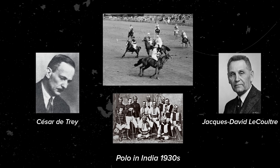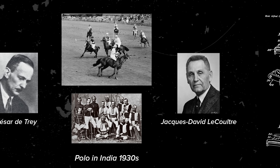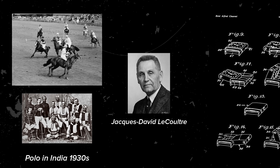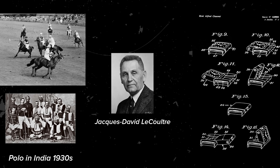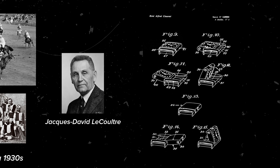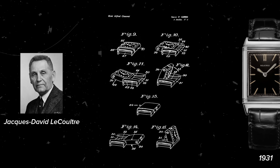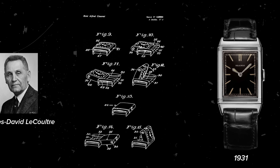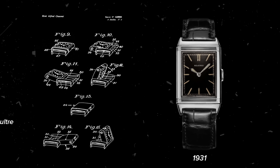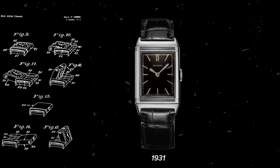César de Trey, who was a close associate of Jacques-David LeCoultre — who was at the time distributing luxury Swiss wristwatches — came back from a trip in India in 1930. After witnessing a polo game where he saw a crystal crack and break, he came back to Switzerland wanting to solve that problem. He set the engineer Alfred Chavot the task of inventing a case which would protect against future incidents like this. In 1931, the Reverso came to life with this revolutionary idea, and as a stainless steel watch that protected the dial face, it was one of the first sports watches.